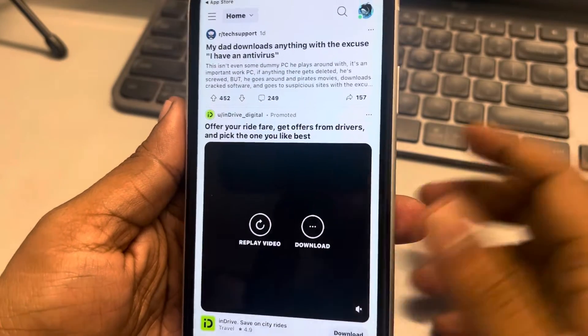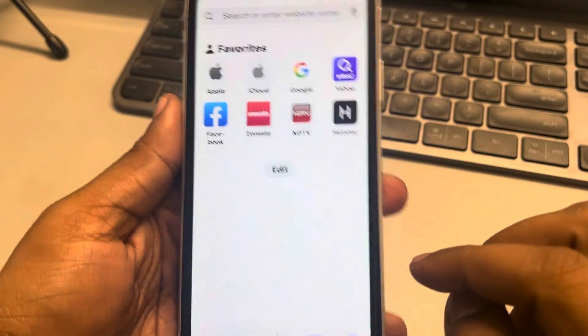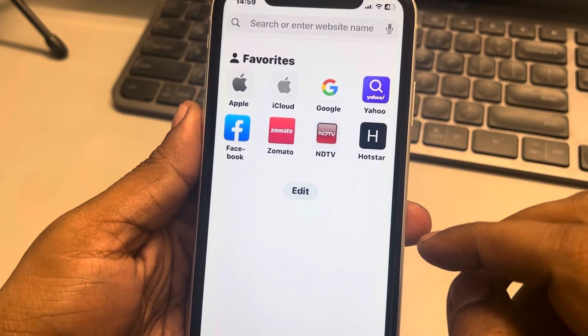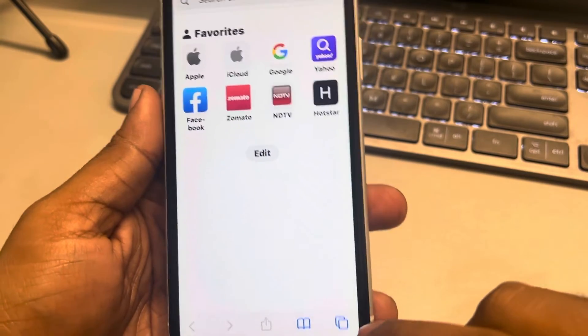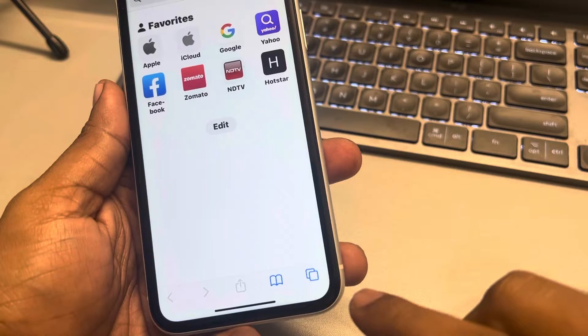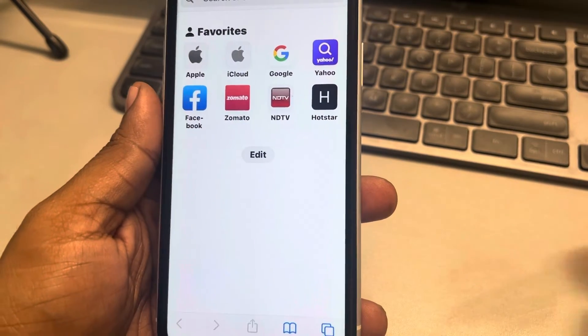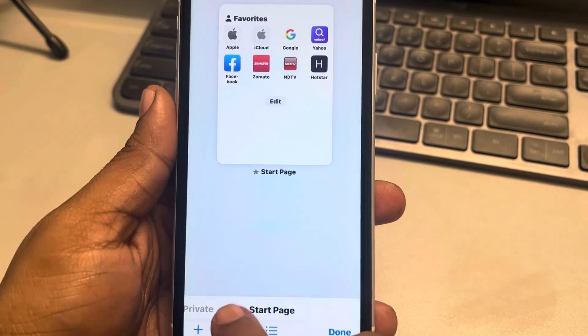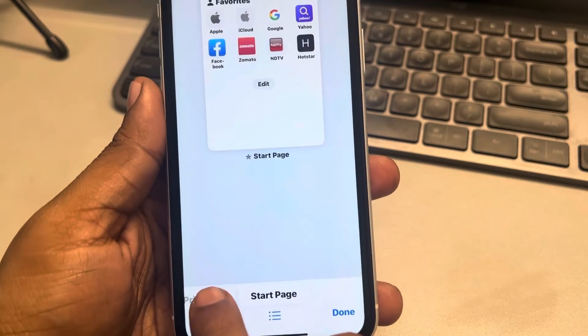If Reddit videos are not playing on iPhone — let's say you are watching Reddit videos in your Safari browser — what you can do is try opening an incognito mode. So try opening Reddit in incognito mode and try playing the video to see whether your issue gets resolved or not.